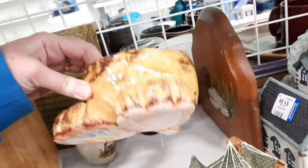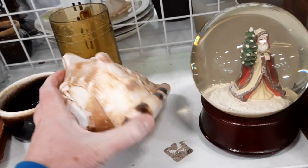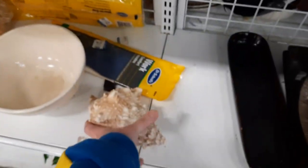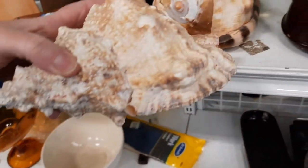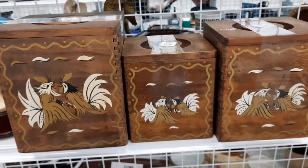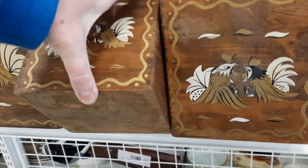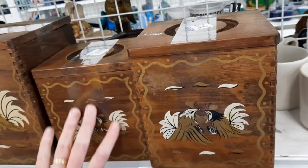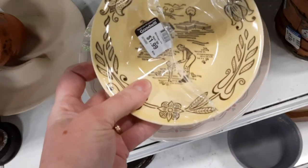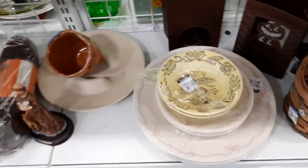I think a student had made that piece — it said 2016 on the bottom. Then there were these really giant seashells. I know seashells can sell for good money, but I don't really know much about seashells and haven't gotten into selling them, so I left those for somebody else. There were also some vintage canisters with fighting roosters on them, which is a sad theme, so I left those.